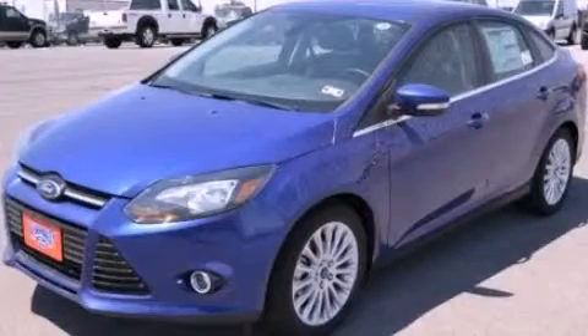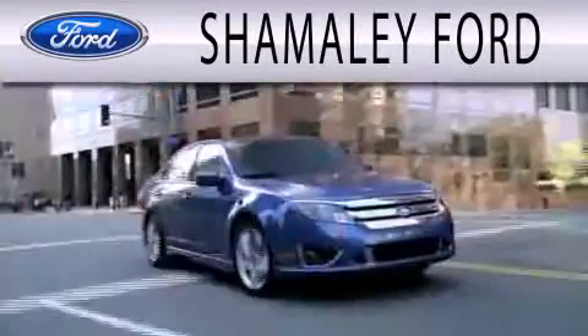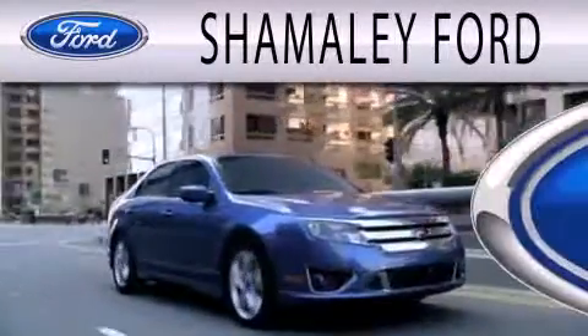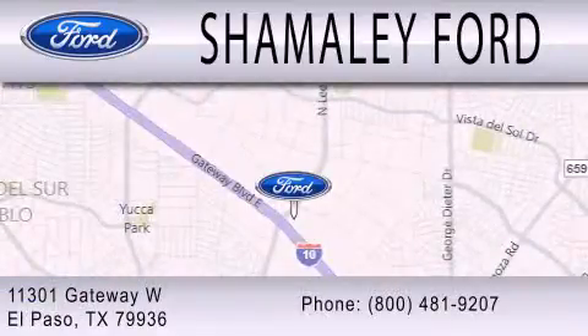Contact us today to arrange your test drive. Shimali Ford is dedicated to doing everything possible to ensure that the experience you have selecting your next vehicle is as pleasant as possible. We are located at 11301 Gateway Blvd. in El Paso.